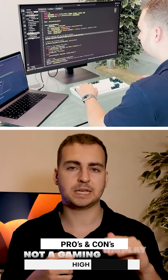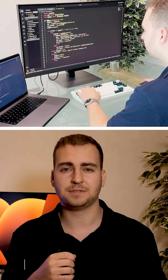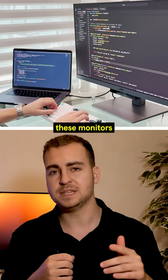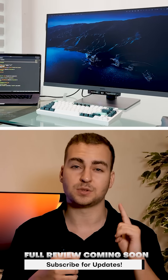These are 60 Hertz displays, so don't expect to be doing any high performance gaming, but for those of you that are purely focused on productivity, especially coding or writing, these monitors really are great. I'm going to be making a full review on them shortly, so stay tuned for that.